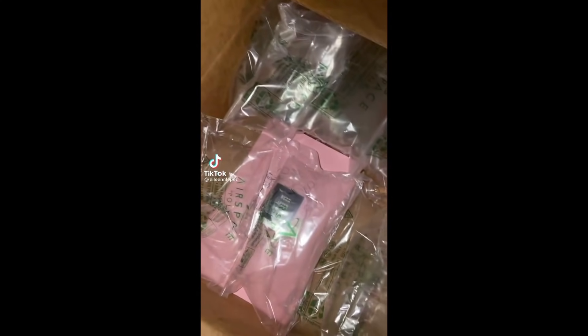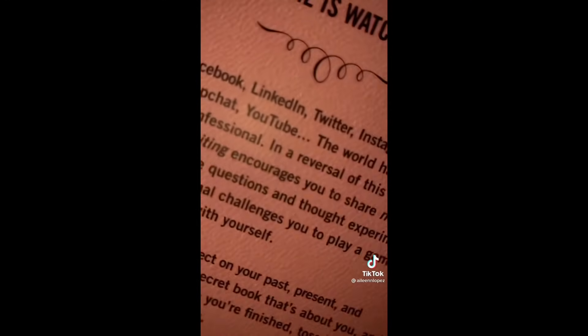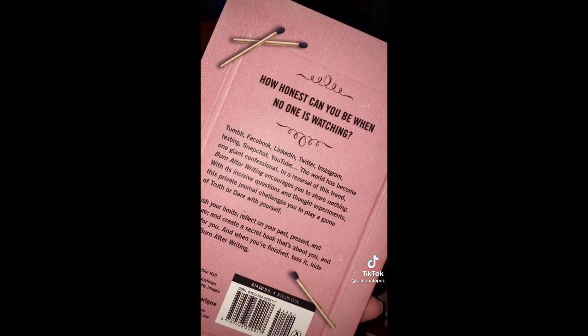So I bought this book that I've seen on TikTok. It's called Burn After Writing. The back says, 'How honest can you be when no one is watching?' I think I needed this because it's really about being honest with yourself and just letting things go.